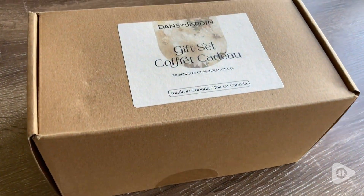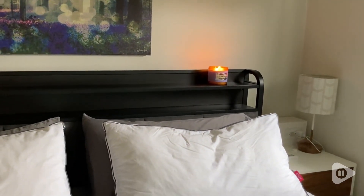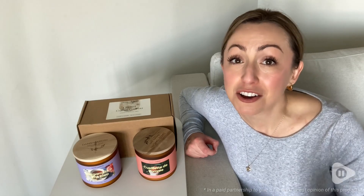I would definitely consider gifting this to one of my friends as a housewarming gift or for any occasion. Lighting these candles is definitely adding to my relaxation and my comfort during the long fall and winter evenings, but that's just my point of view.